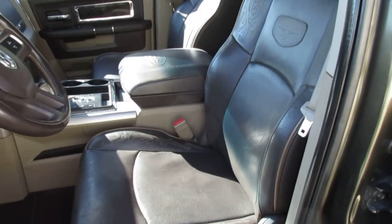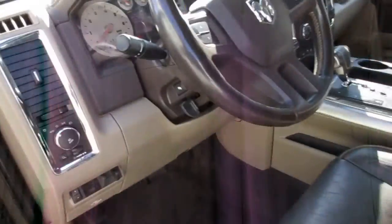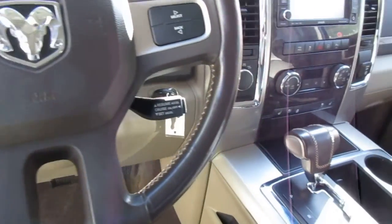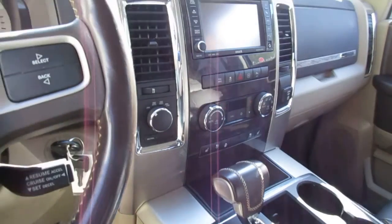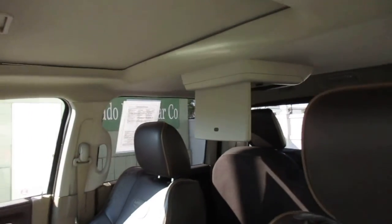Chocolate brown leather — or coffee colored leather — leather steering wheel, leather shifter, navigation, sunroof, and entertainment center.